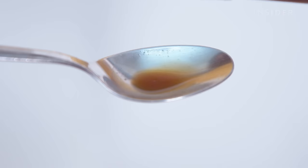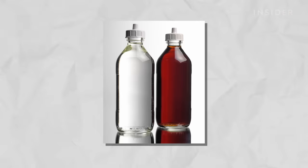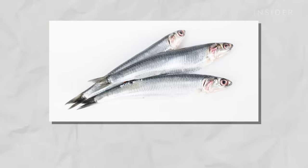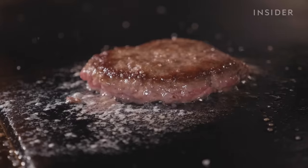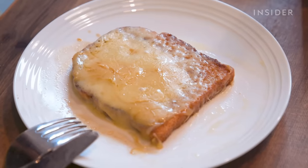Worcestershire sauce is a condiment made through a long established maturing process with malt spirit vinegar, molasses, red onions, garlic, anchovies, tamarind, and secret seasoning. The sauce can be enjoyed in a variety of ways, used to complement steaks, burgers, cocktails such as a Bloody Mary, and a British favourite, cheese on toast.